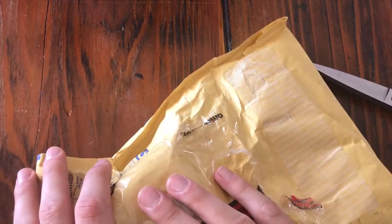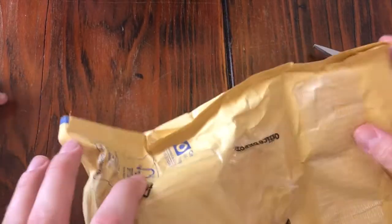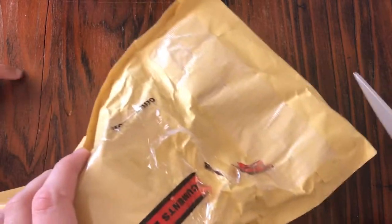I got a very special package here. It's from England, from the United Kingdom. I just got it right now, airmail. So what can it be? What's popular on YouTube right now from England? Let's see.